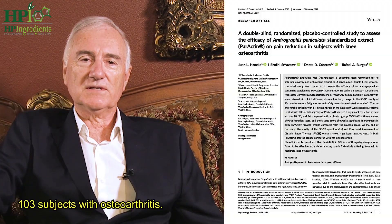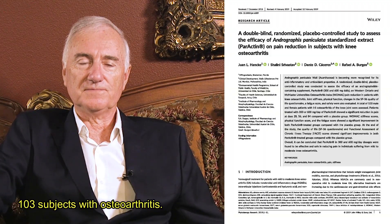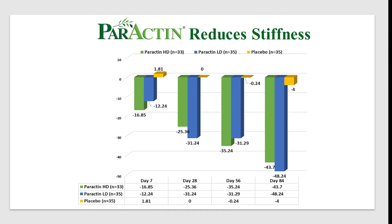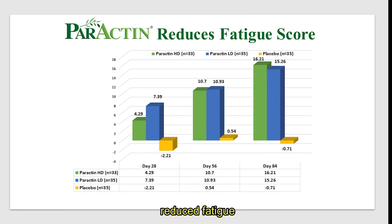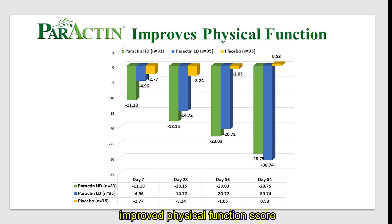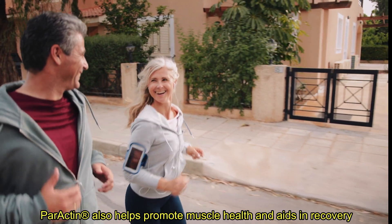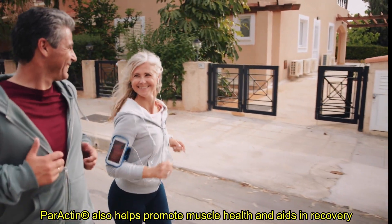We recently published a new human clinical trial involving 103 subjects with osteoarthritis. Paractin significantly helped reduce WOMAC pain score, stiffness score, reduced fatigue, improved physical function score, and also quality of life.